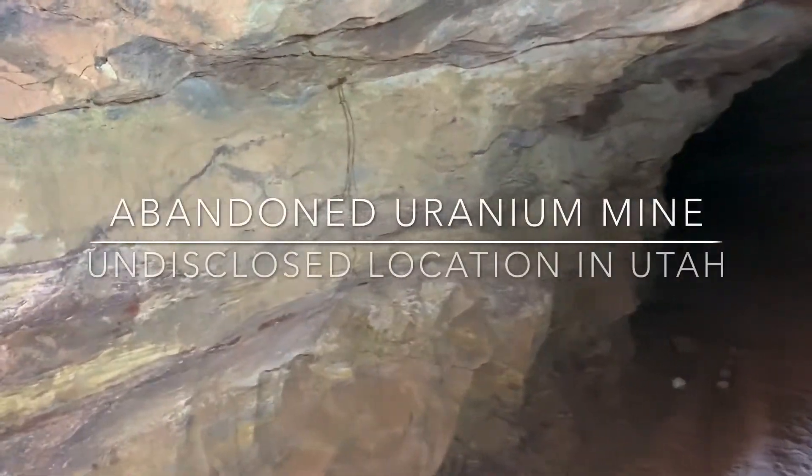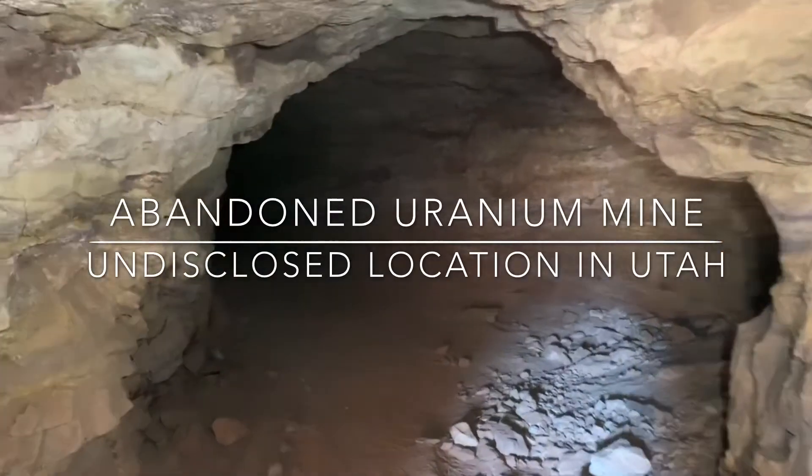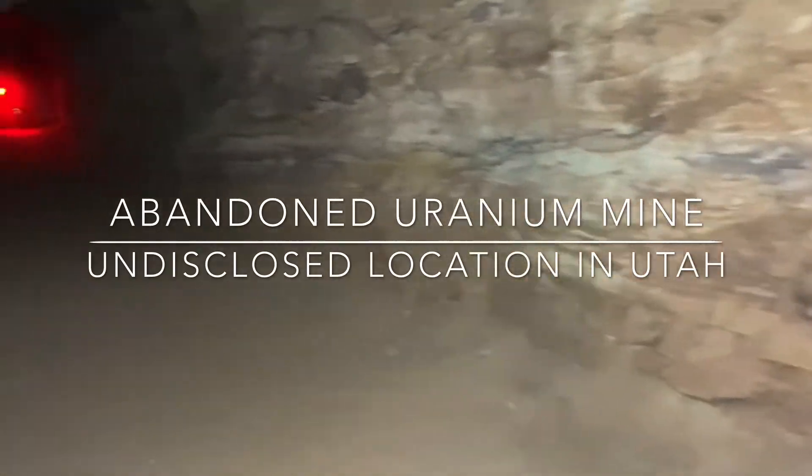We're back at the undisclosed location uranium mine, heading on into it, trying out the new camera setup. Let's see how this works.